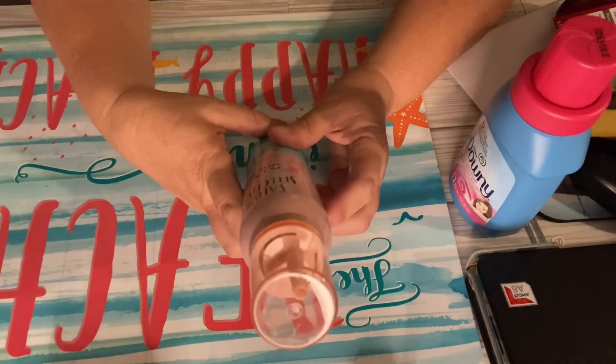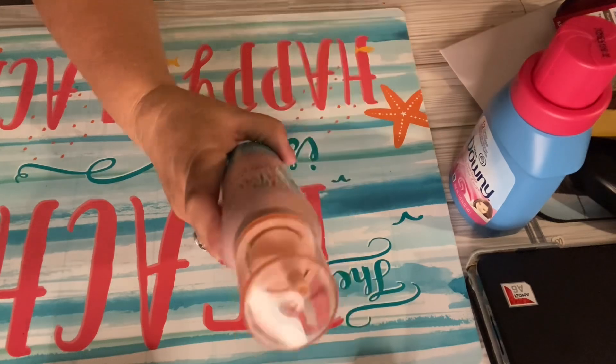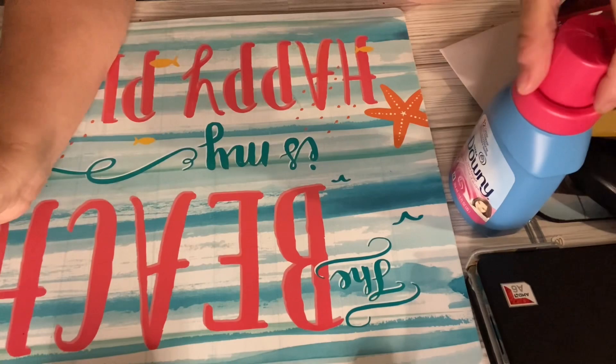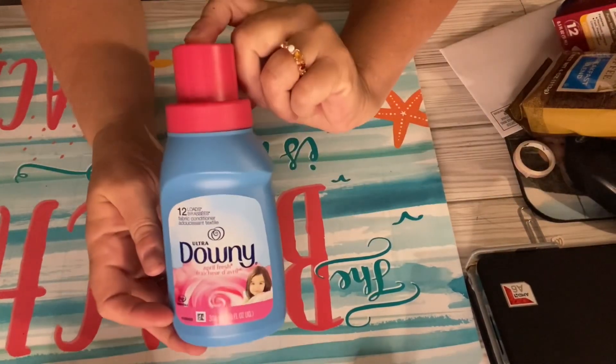First we have Salon Selectives All Day Plumping Mousse. Then we have a small bottle of Downy.